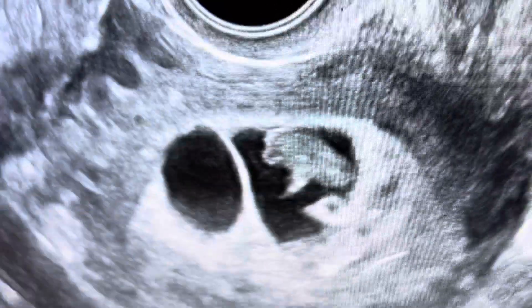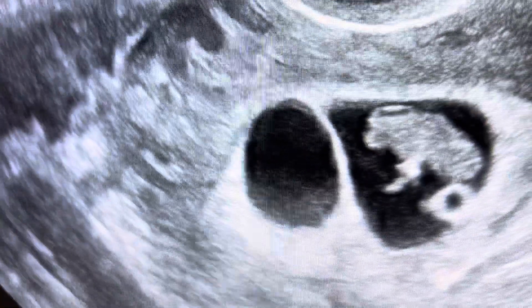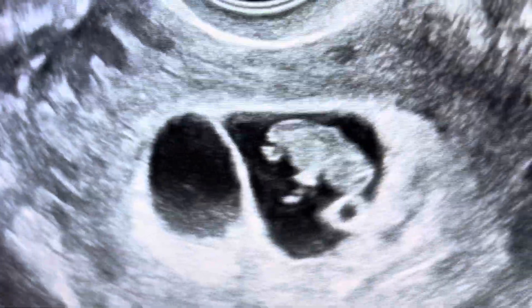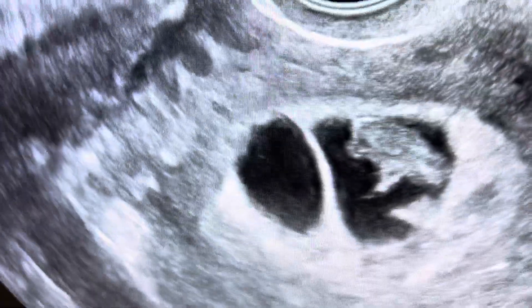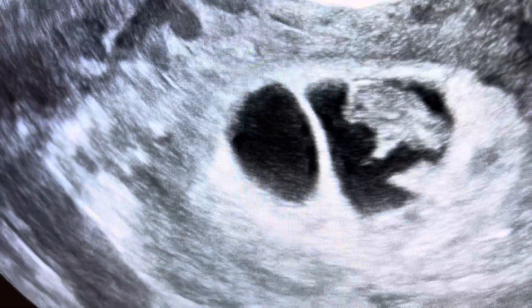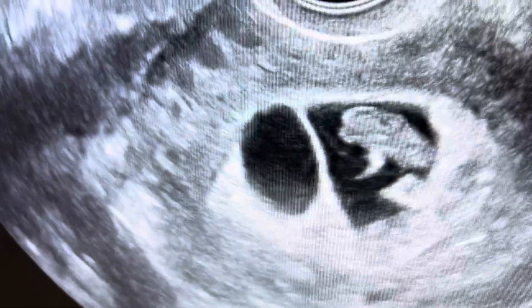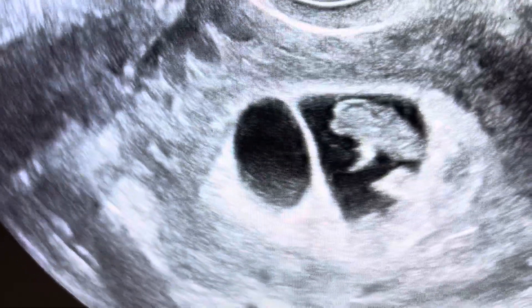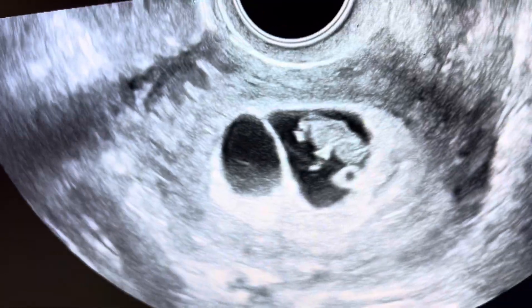And then there is sac C. This is an empty sac. I suspect it resulted when some of the cells from this embryo split off, but did not have enough genetic information to make a full pregnancy. We call it sac C. That will probably eventually resorb and go away, and we will probably be left with a twin pregnancy.